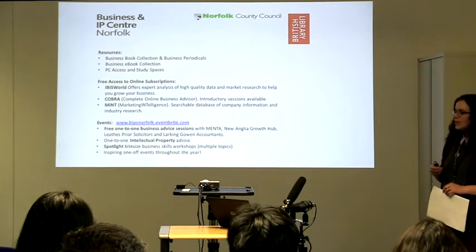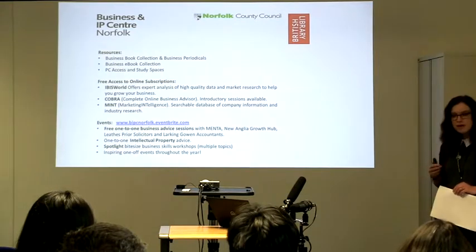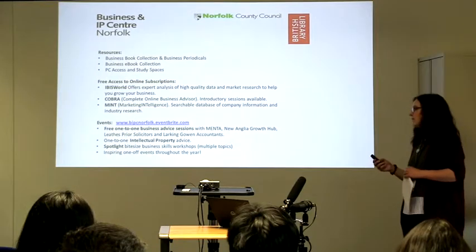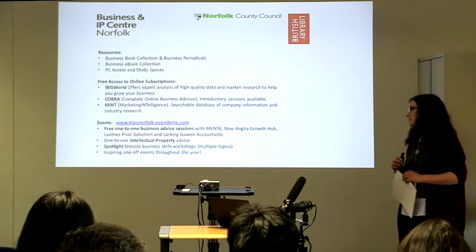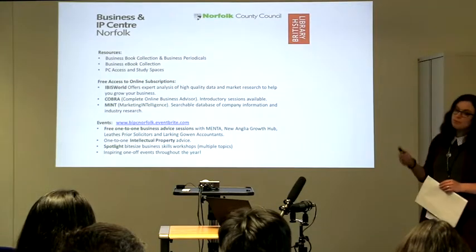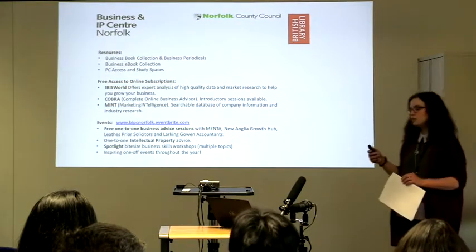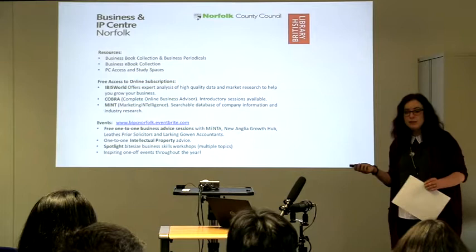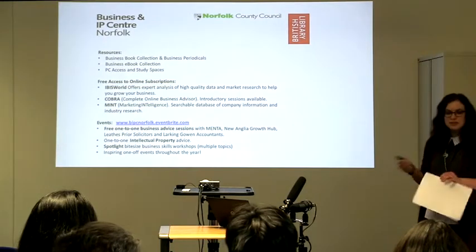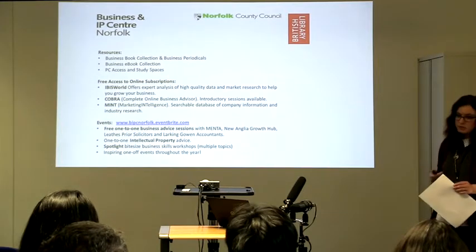We work with Larkin Gowan Accountants who come in once a month — you can speak to an accountant about your business finances and they'll give you lots of tips on how to keep cash flowing. We also have a Spotlight Bitesize Business Skills Workshop programme which on a rotational basis covers about six or seven different inspirational topics. Things like how to use social media for your business, how to get branding advice to make your business stand out, and there's things on business planning introductory workshops.